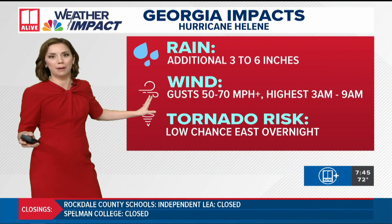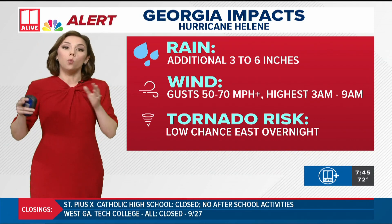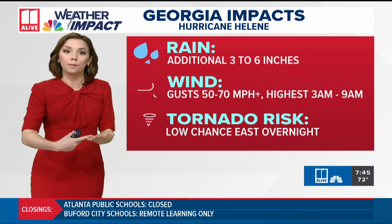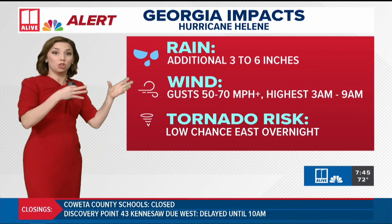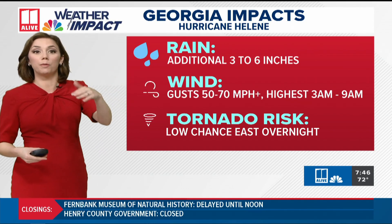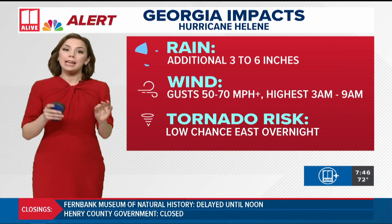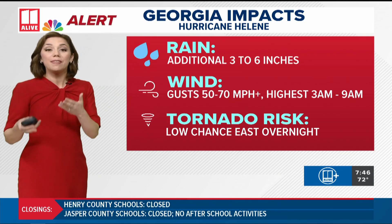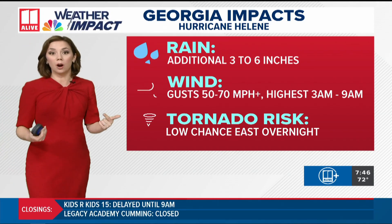Everybody is going to be impacted. Recapping: additional three to six inches of rainfall is likely, and wind gusts will be increasing. Because Helene has gotten stronger, the winds as it makes it into our area are also going to be stronger than we previously thought. It's a stronger hurricane as our starting point, so it will take it a little further north before those winds come down. Wind gusts for the metro are now expected at 50 to 70 miles per hour. In areas under the hurricane warning, those wind gusts could exceed 80 miles per hour. The highest winds will be between about 3 o'clock in the morning and 9 or 10 in the morning, depending on where you are across the state.